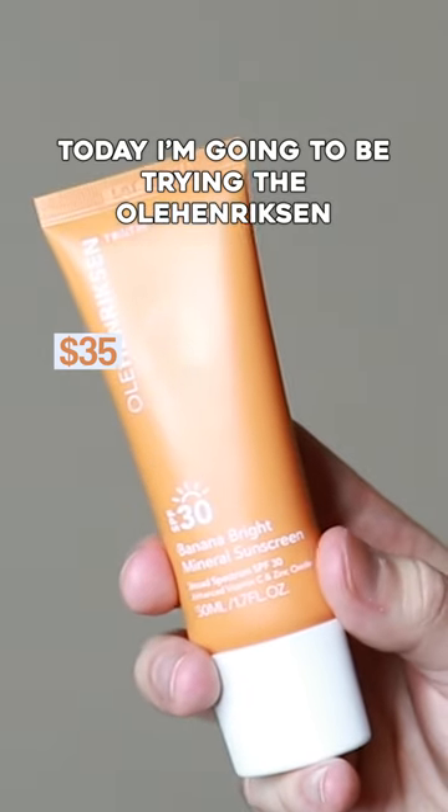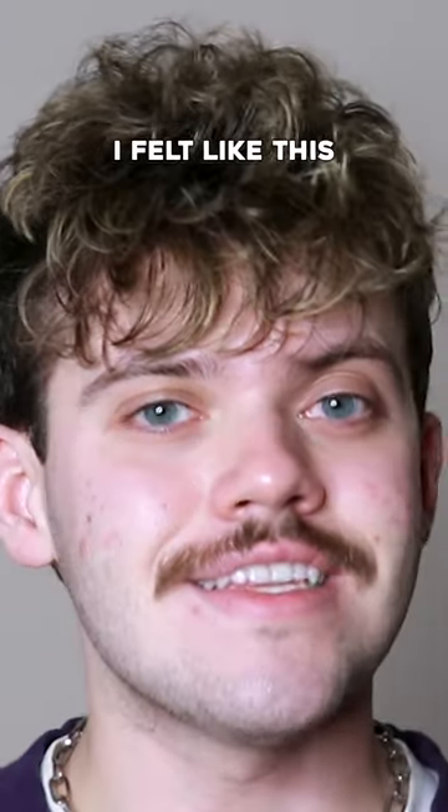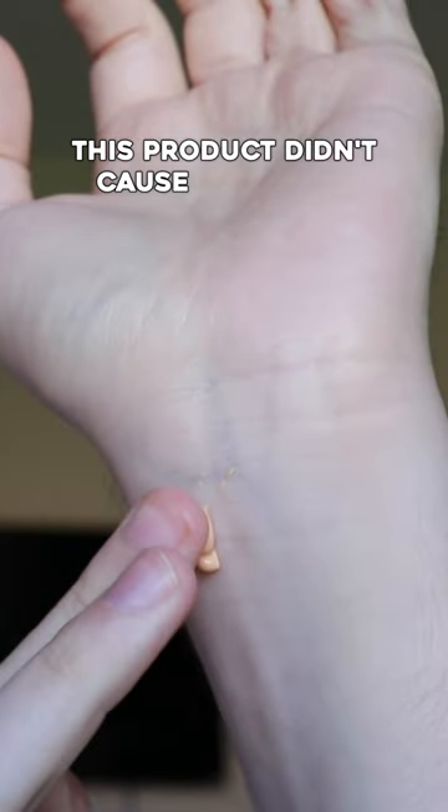Today I'm going to be trying the Ole Henriksen Banana Bright Mineral Sunscreen SPF 30. I felt like this sunscreen would be great if you are more oily because it did have a very matte finish. This product didn't cause any acne.